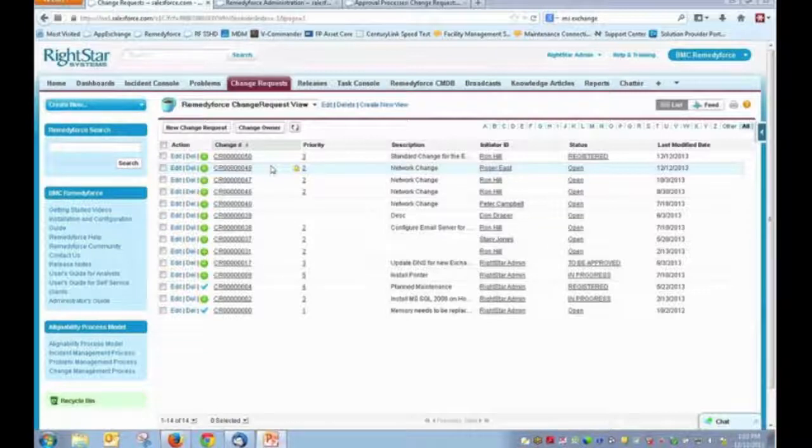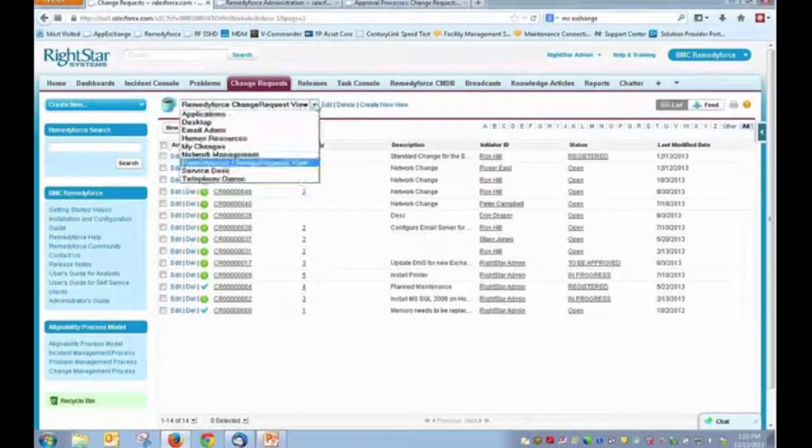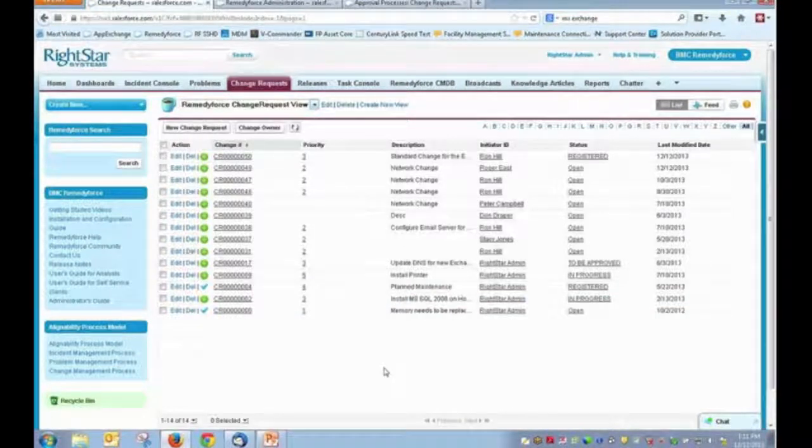The intent here is not to be a full product demonstration — we want to focus on specific things you can utilize within the application to improve your change process. Right off the bat, we're looking at RemedyForce on the Change tab. We're seeing a default view, but understand that you have the ability to customize and create your own views. For example, you can configure views for all changes related to telephony, the desktop team, or an applications team to present data relevant to your group.